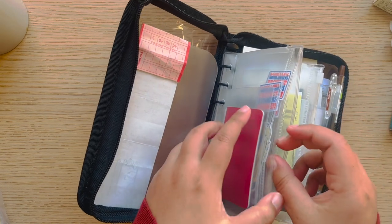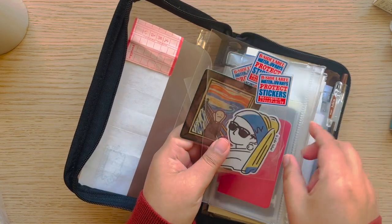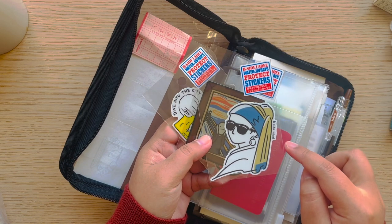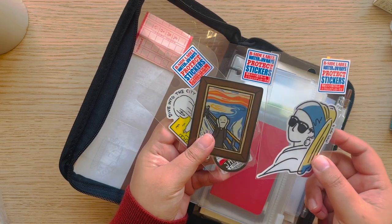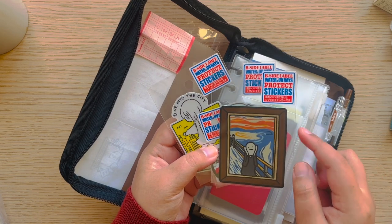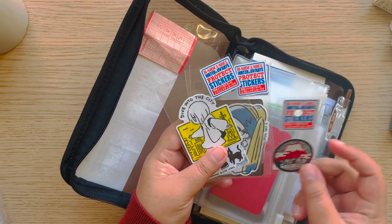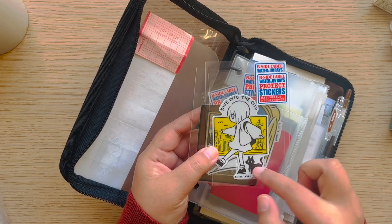I also got these stickers from Tokyo Hands — B-side label stickers, which you see everywhere in Tokyo Hands and Loft. This one is Vermeer's 'Girl with the Pearl Earring' but the cool version. This one is one of my favorites — Edward Munch's 'The Scream.' I actually saw the original when I visited Oslo last year. There's also a cute Japan-themed one and then a 'Dive Into the City' girl with a cat design.